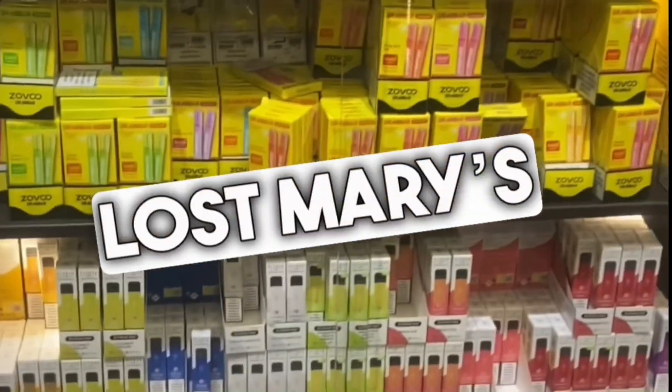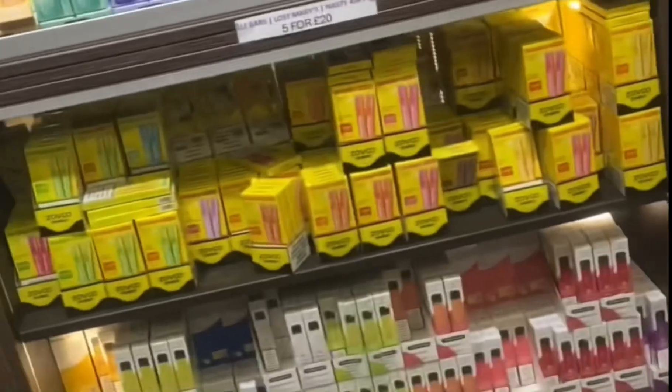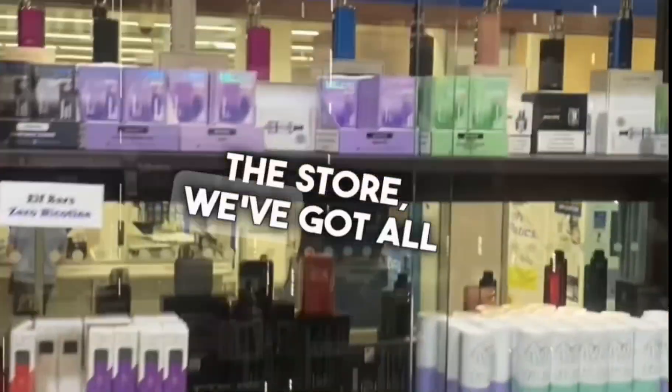We've got loads of Las Mary's, Elf Bars, and we've also got these Jack Bars — they're pretty cool, you get two in a pack. Then as we move around the store, we've got all our kits.